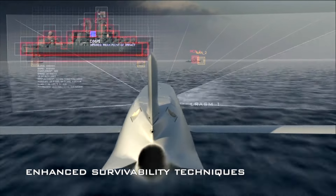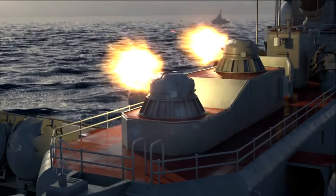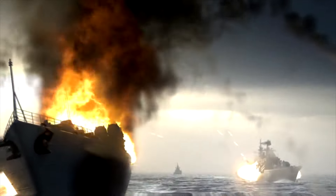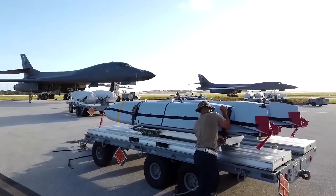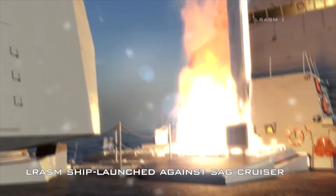LRASM will fly toward its target at medium altitude and then drop to low altitude for a sea-skimming approach to counter shipboard anti-missile defenses. Lockheed Martin designed the missile with advanced counter-countermeasures to evade hostile active defense systems. The BAE Systems seeker and guidance system uses jam-resistant GPS and inertial navigation sensors, an electro-optical imaging infrared seeker with automatic scene and target matching recognition, passive electronic support measures, passive radar homing, and radar warning receiver sensors. Artificial intelligence software uses all of these features to locate enemy ships and avoid neutral shipping in crowded areas.